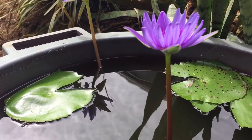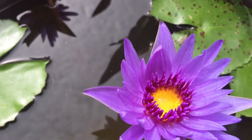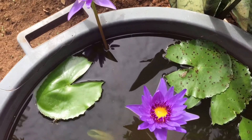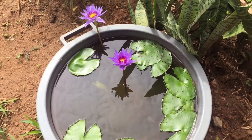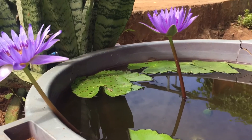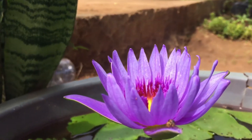There you have it, guys. Growing lotus flower at home is very easy, so consider growing your own lotus flower today and enjoy its beauty and health benefits. If you like this video, please give it a thumbs up. For more content like this, subscribe to my channel and click that notification bell. Thank you so much for watching and stay healthy, bye bye.